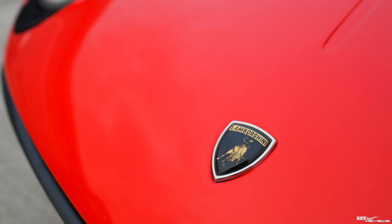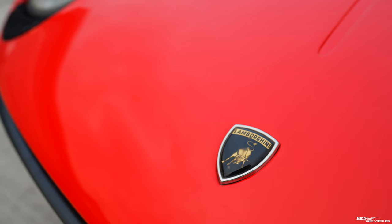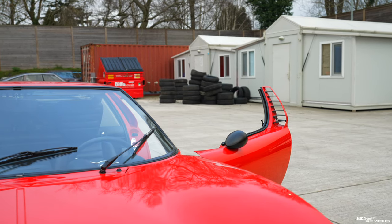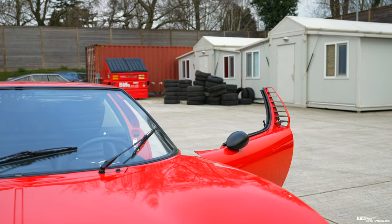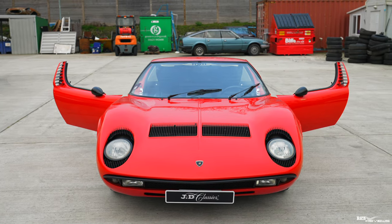The Lamborghini Miura took its name from a famous Spanish fighting bull breeder, which was also designed into the Lamborghini badge on the bonnet. The Miura designers took it a step further by designing the features of a bull into the supercar, such that when both doors are open it resembles the horns of a bull.